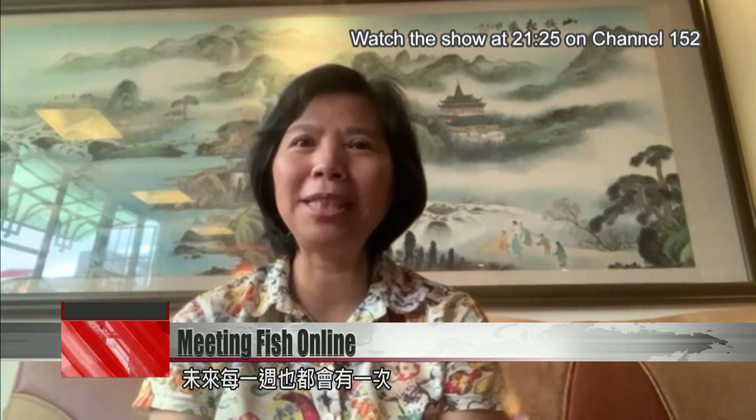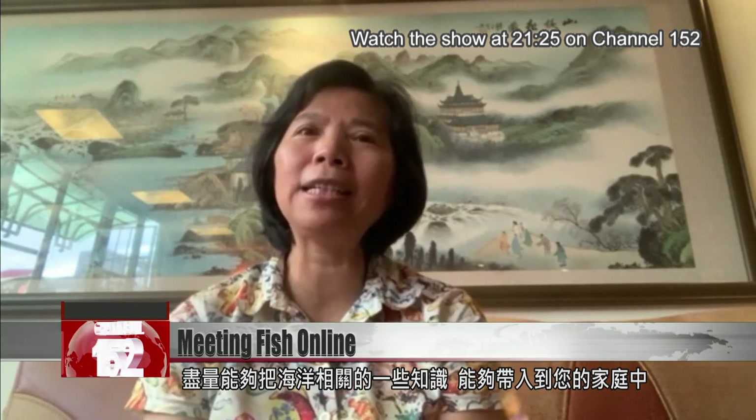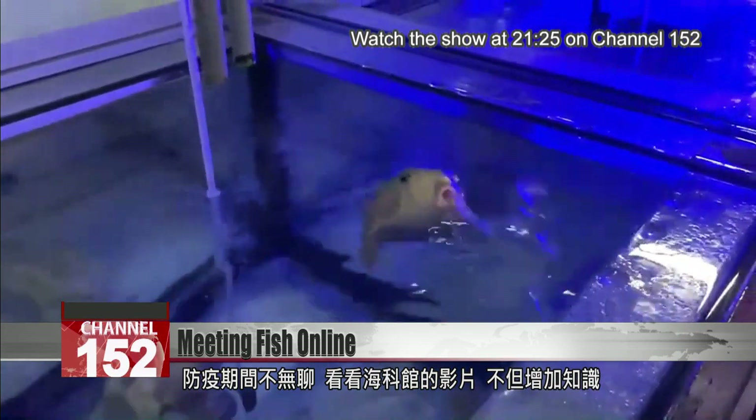We will continue the videos once a week. During the pandemic, we will do our best, using various methods to bring fish species that you might not normally get to see, as well as education about the ocean into people's homes. If you've got a little creature of your own at home,